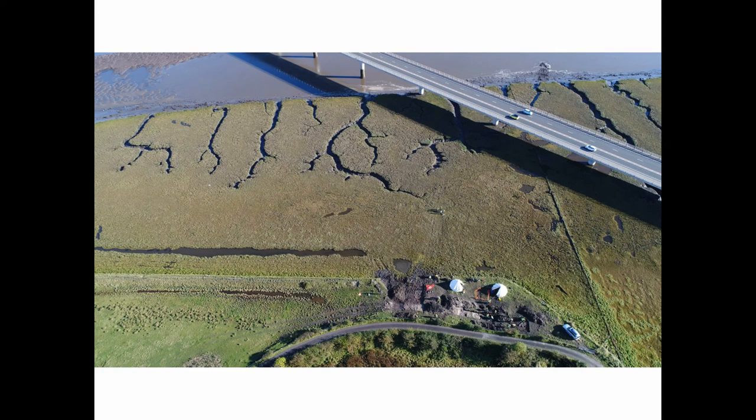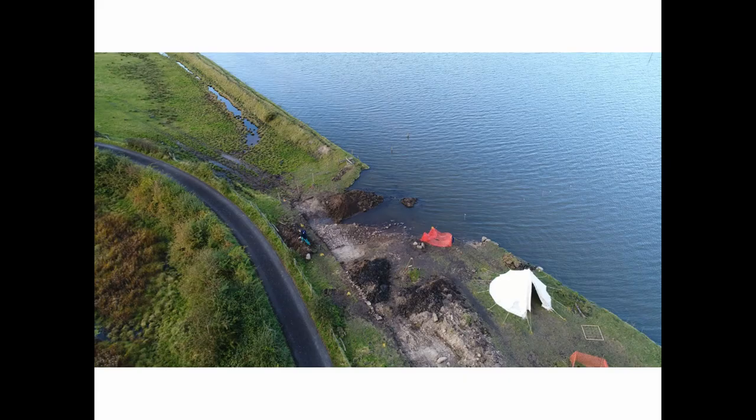Although, when we were doing our excavation, there was one particularly high spring tide, and only at these sort of exceptional events can you actually see that this is still, in some senses, an intertidal and coastal landscape.